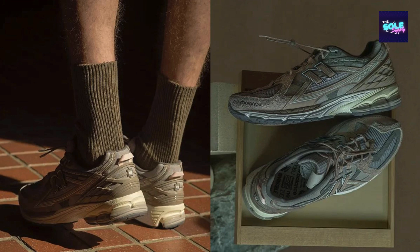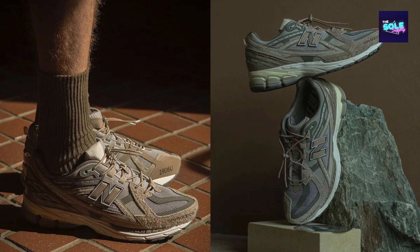Availability: The shoe seems to have had a limited release, with winners of a raffle notified on July 12th. However, some retailers may still have stock, and resale platforms like StockX might be an option.